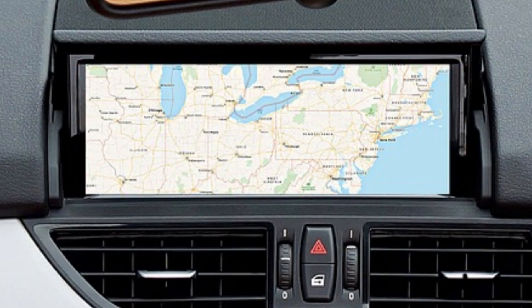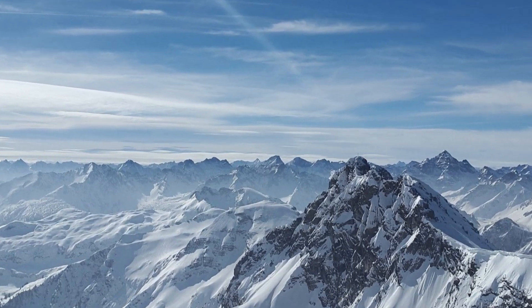Worse still, this van didn't even have satellite navigation. The brakes didn't inspire confidence either. Why? Because they were cable brakes, just like a bicycle. So rather than measure the stopping distance in metres, my father measured them in ice ages instead. He says these brakes taught him anticipation.